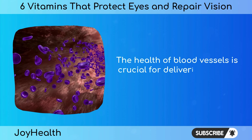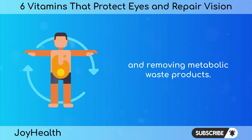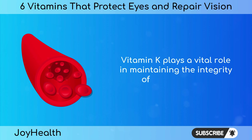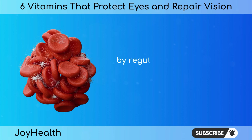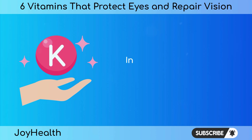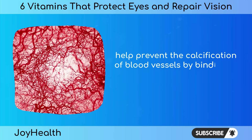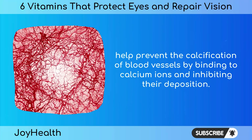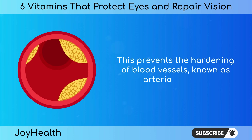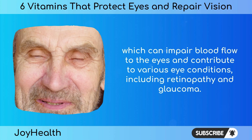The health of blood vessels is crucial for delivering oxygen and nutrients to the eyes and removing metabolic waste products. Vitamin K plays a vital role in maintaining the integrity of blood vessels by regulating the activity of proteins involved in blood clotting and vascular health. In particular, vitamin K-dependent proteins such as matrix Gla protein (MGP) help prevent the calcification of blood vessels by binding to calcium ions and inhibiting their deposition. This prevents the hardening of blood vessels, known as arteriosclerosis, which can impair blood flow to the eyes and contribute to conditions including retinopathy and glaucoma.